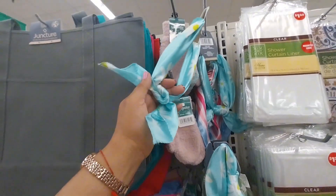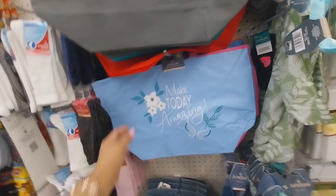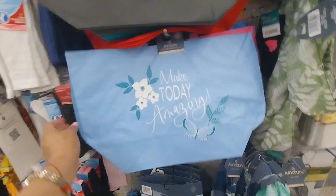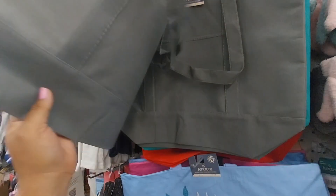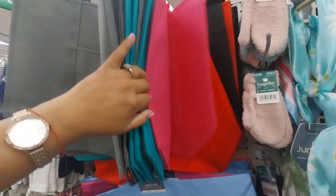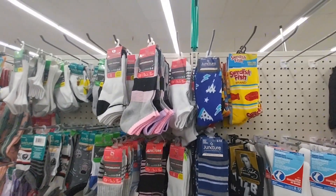They also have headbands for your head. The little tote bags say 'Make Today Amazing' and 'Enjoy the Little Things.' They have a simple one with no print, available in gray and other colors. And socks too!